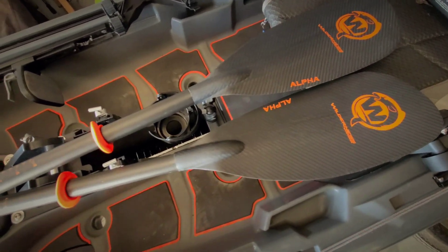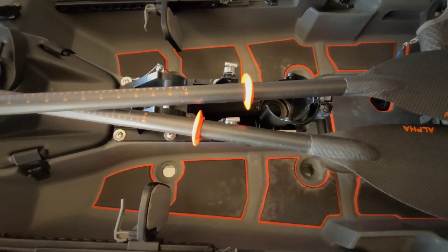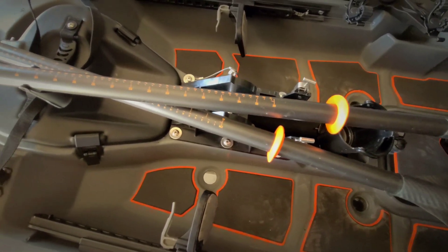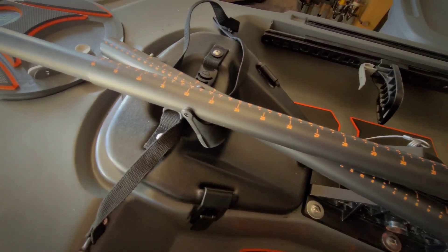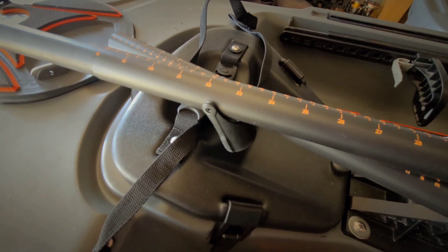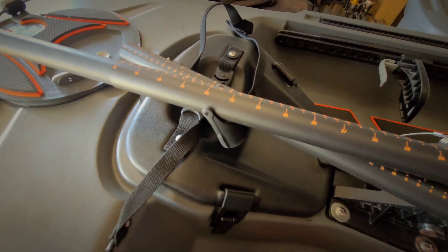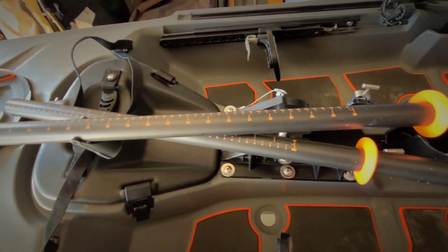The paddle is sitting inside my Radar kayak. The great thing about it is there's no guesswork with what length to get, because they're all adjustable from 240 to 260 centimeters.